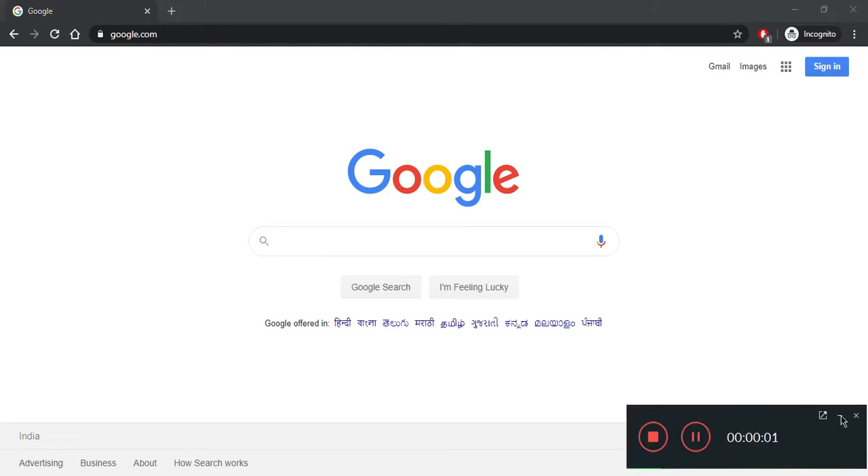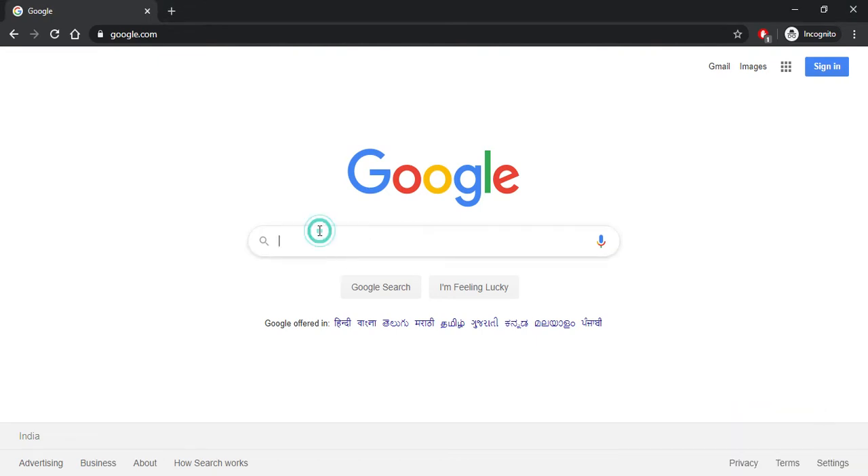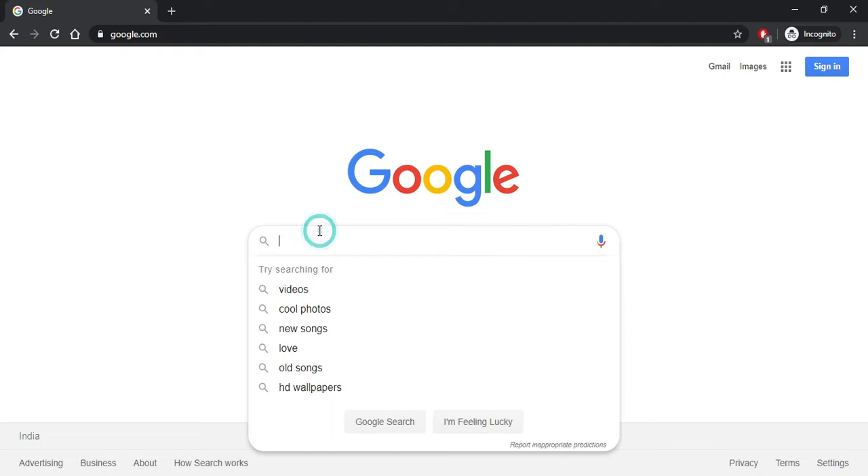Hello students, welcome to Indian Advanced Studies. In this video, we are going to provide you information regarding Pondicherry University 2021 — covering application form, eligibility, exam patterns, syllabus, admit card, answer key, result, as well as the counseling process. This video will be in English.